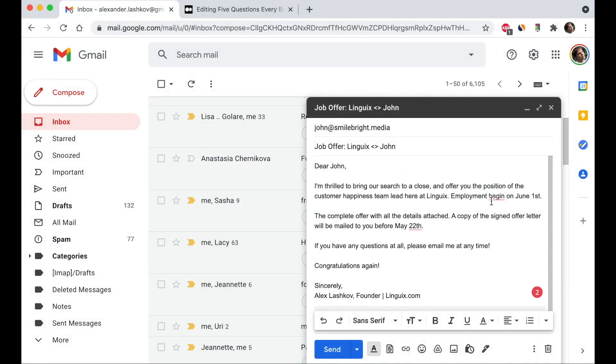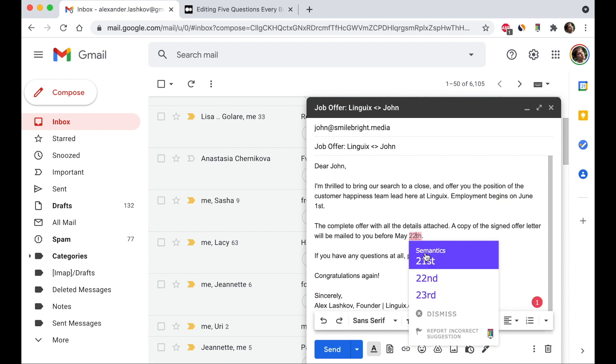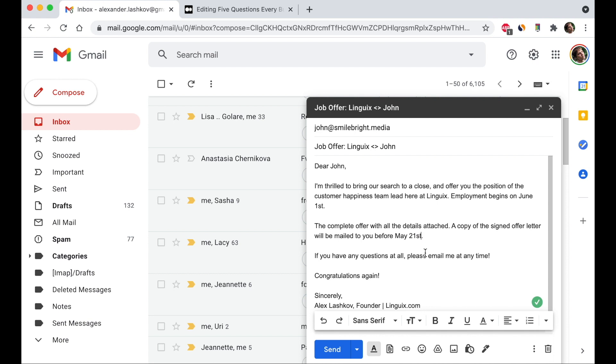Lingwix checks your grammar in real time on all your favorite sites, from Gmail to Facebook, and offers detailed explanations to sharpen your writing.